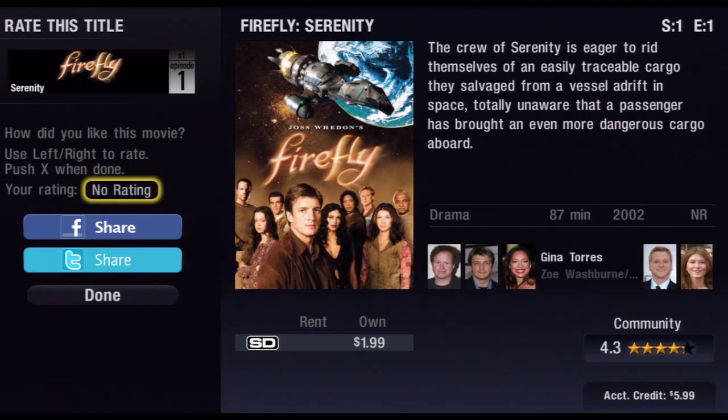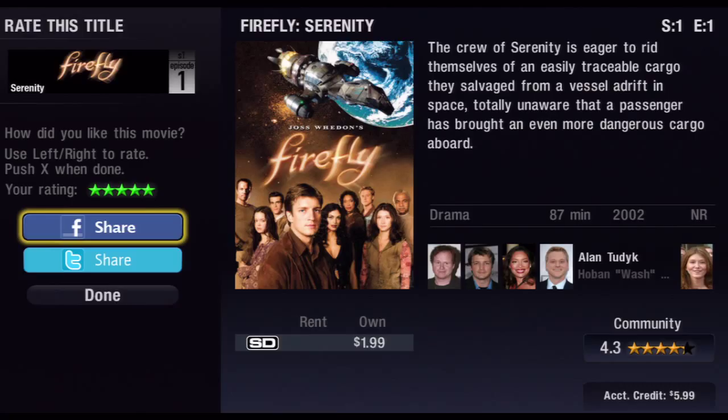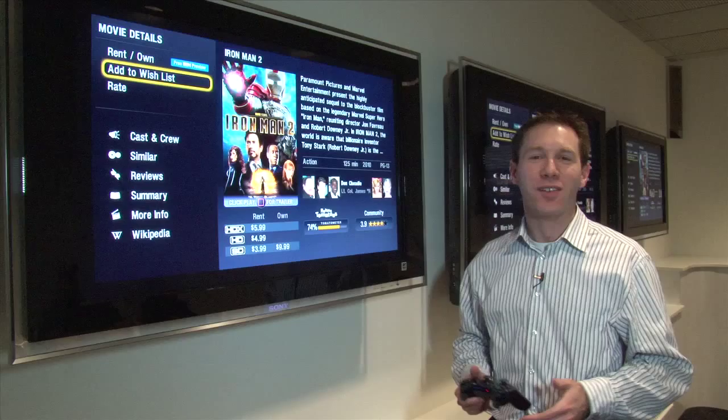Here I can rate the movie by clicking on rate and moving back and forth to select the number of stars. As you can see, that rating will be contributed to the community, and next to that you also have the Rotten Tomatoes percentage for that film.